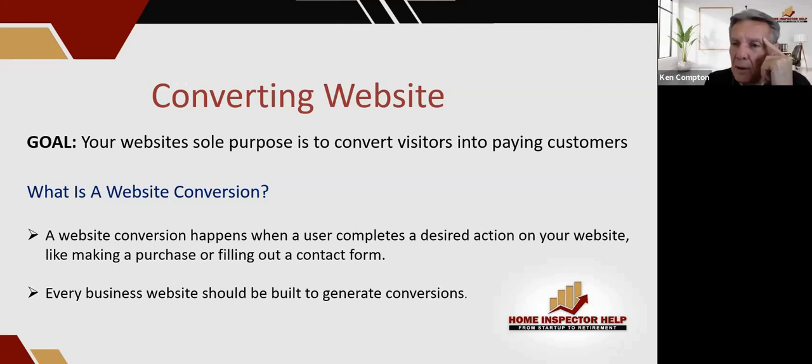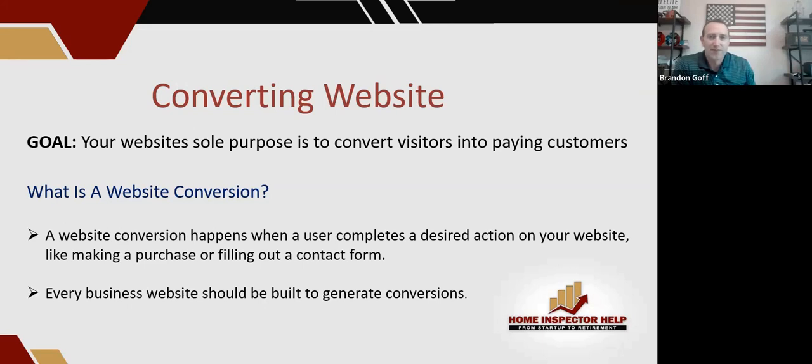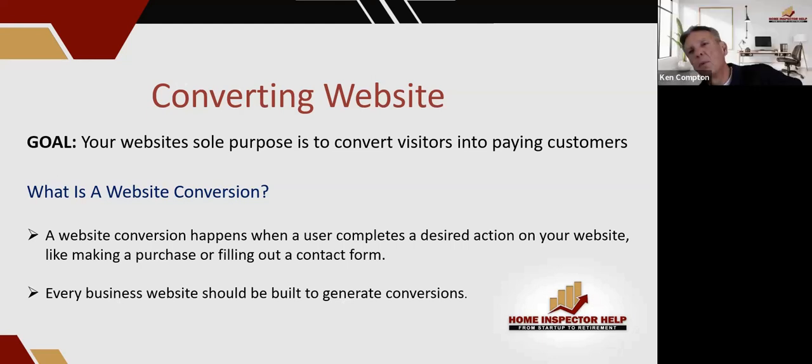Brandon, when you look at websites — I know you and I laugh about other people's websites because they're pathetic, aren't they? Let's just be honest. I've shared my experience when I first got into the business — I thought I was super cool because I built my own website, and that thing was about me. That's not what it's about. It's about converting people into paying customers. They're not going to hire you because of who you are — they're going to hire somebody who conveys a message that fulfills the need they have, which is to get a good home inspection.